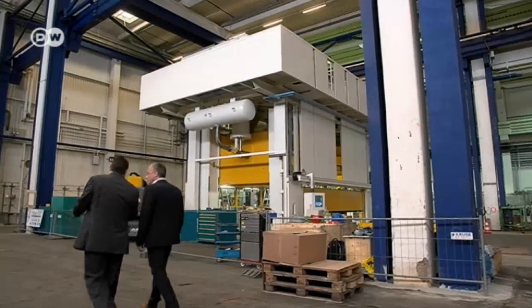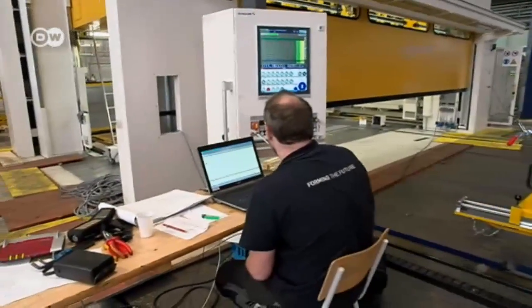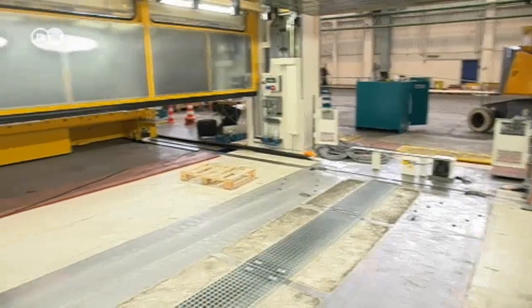Metalsa invested 50 million euros in new equipment like presses and laser-cutting machinery. And they've promised to invest an additional 40 million.